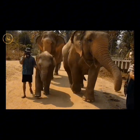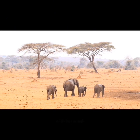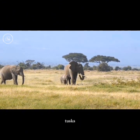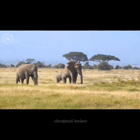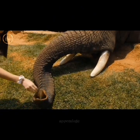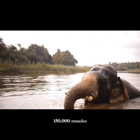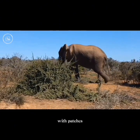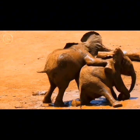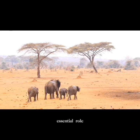Their ears are large and fan-shaped, helping regulate body temperature. The shape differs between the two species, with savannah elephants having larger ears than forest elephants. Typically only males have tusks, though some females may also have smaller ones. These elongated incisor teeth can grow up to 10 feet, that is 3 meters in length. The trunk is a highly versatile appendage, serving various functions such as feeding, drinking, and communication, and it contains around 150,000 muscles. Their skin is generally grey, with patches of depigmentation, and they may appear reddish-brown after wallowing in mud, which helps protect against sun and insects.